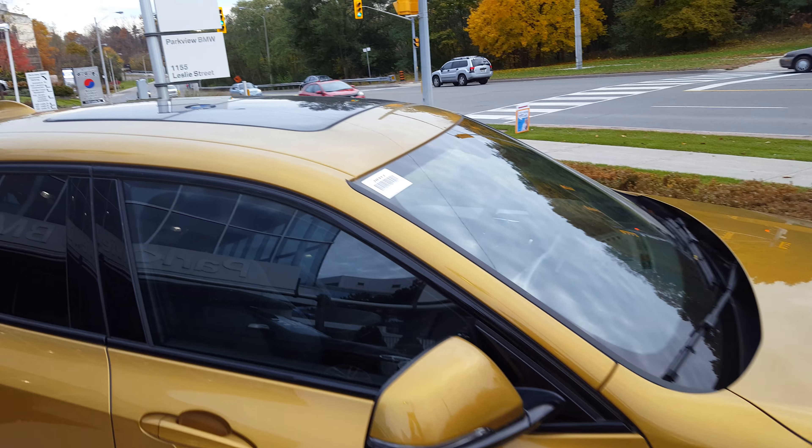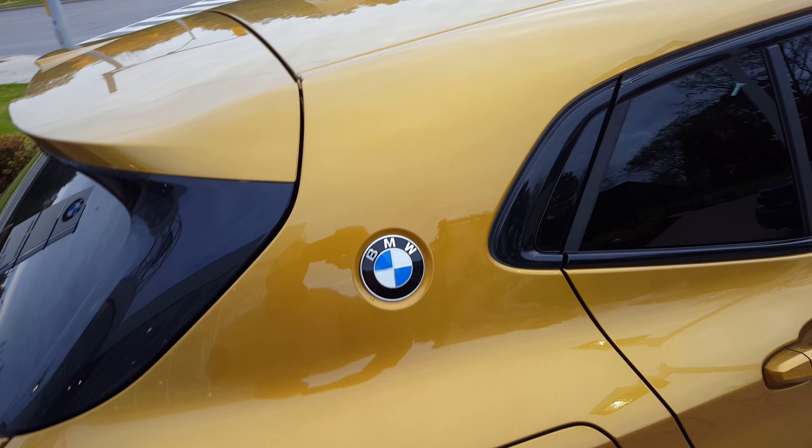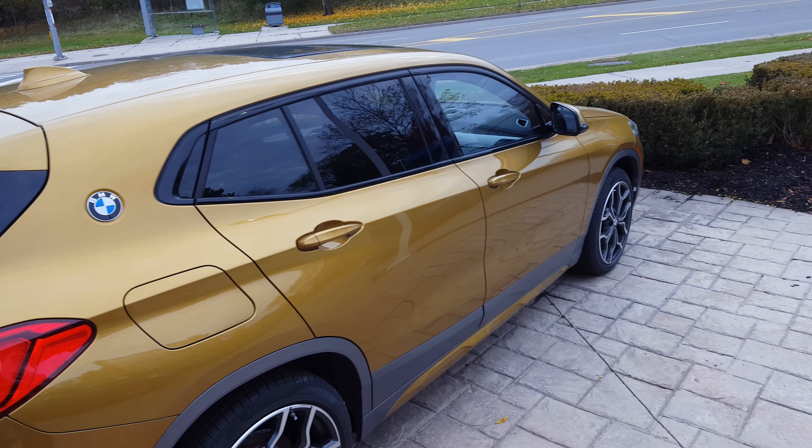This one also comes with the bigger sunroof — you can see it over here. There is your navigation antenna right there, and they've also included the BMW logo there. I'm going to zoom out here.